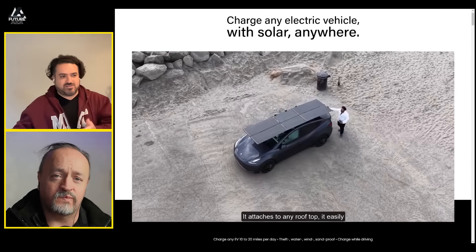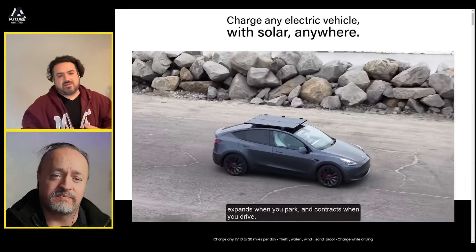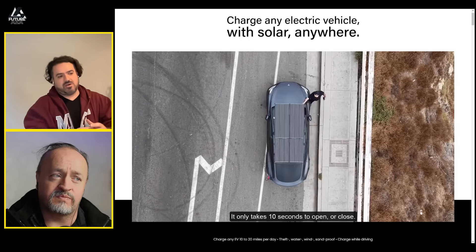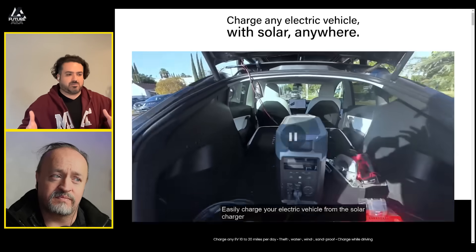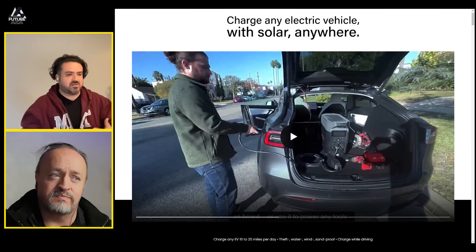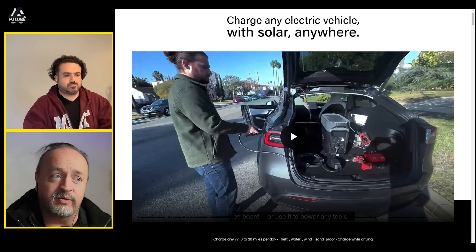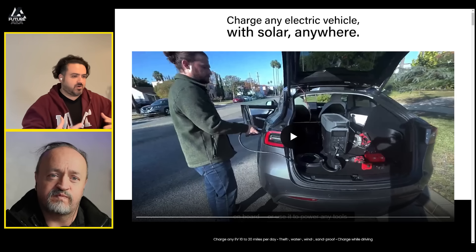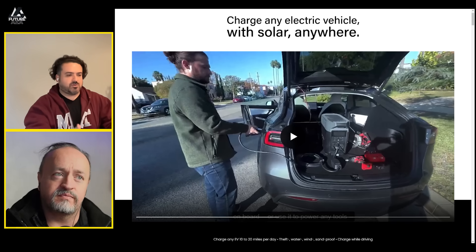If you want a power unit that you can remove from your car — say, take to the beach and play music or charge devices — that package is $2,750 in pre-order. You can charge the power unit with the solar panels, and then take it anywhere you need to supply current to power tools or construction equipment. The video shows an EcoFlow Delta Pro with 3.6 kilowatt-hours of battery, but the unit we're providing will have 1.5 kilowatt-hours, included through a partnership with the manufacturer at a discounted price for pre-order members.